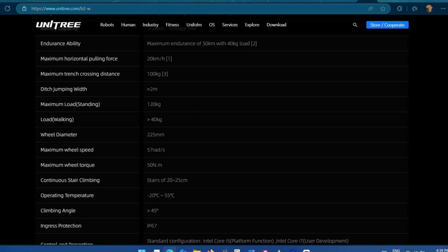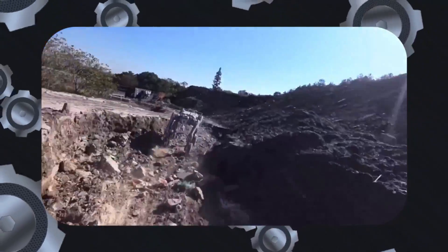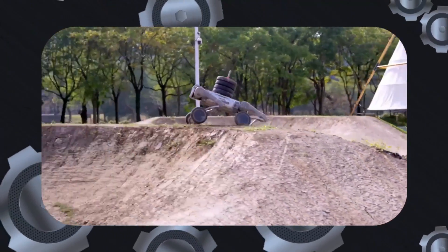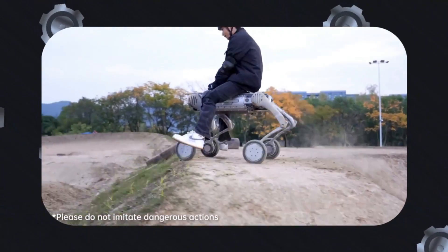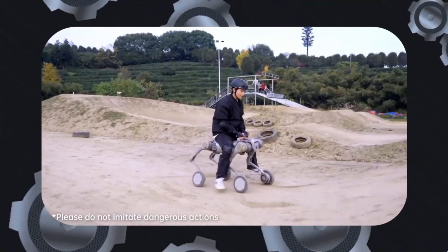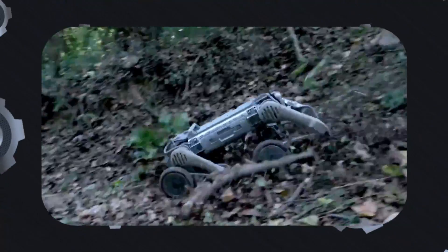According to the specs, this robot dog can carry a load of up to 120 kilograms or 265 pounds when stationary. When in motion, it officially supports a load of over 40 kilograms or 88 pounds. However, judging from the video demonstration where it carries a person of approximately 65 kilograms or more, it could comfortably handle more than 60 kilograms when in motion.